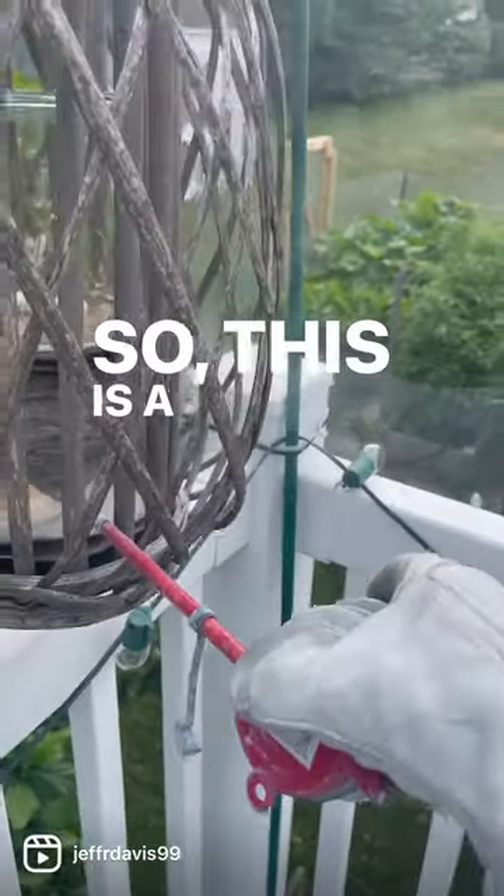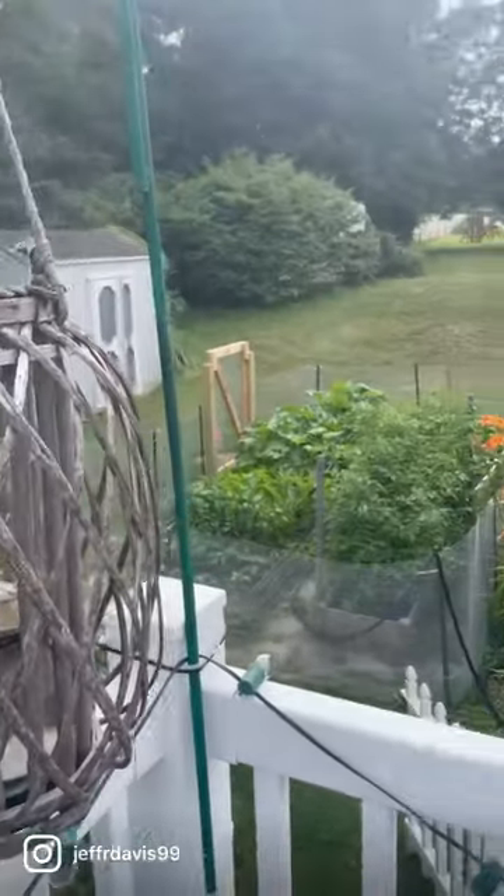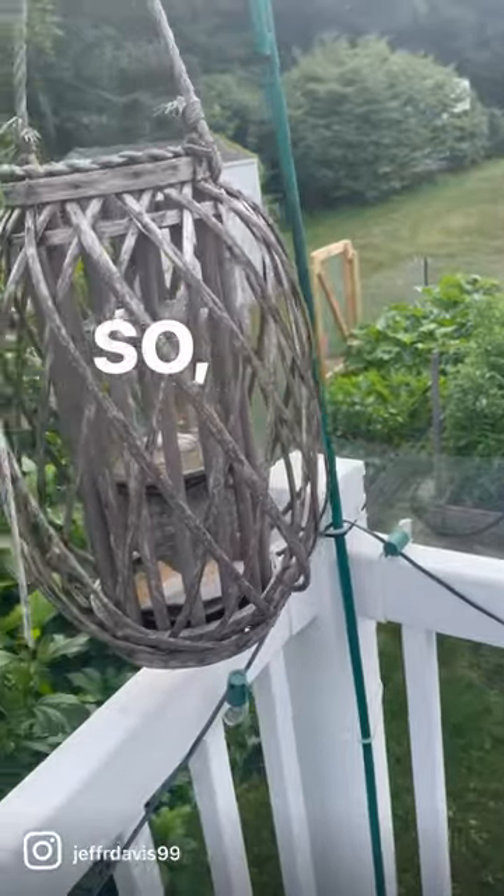So this is a product called EcoviaWD. It's a green product. So I'm just going to...